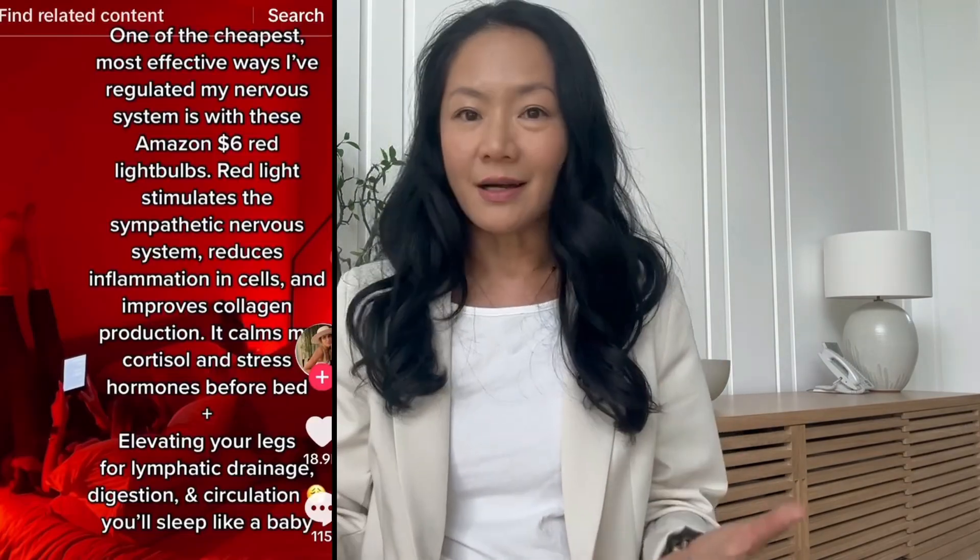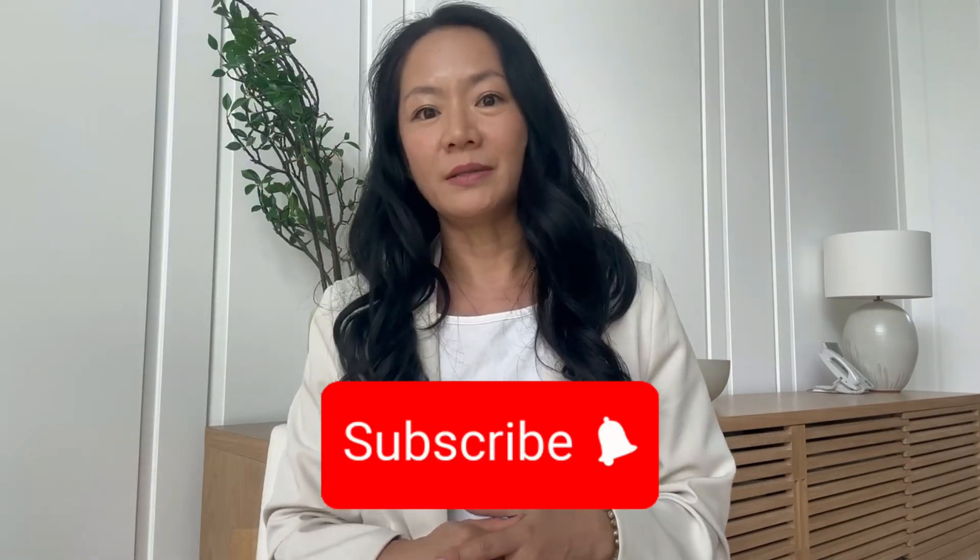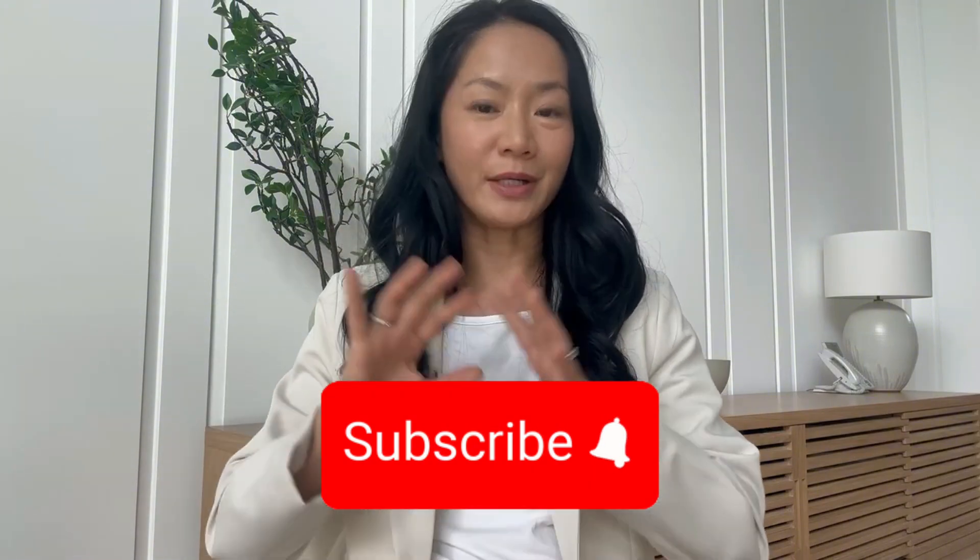Now be warned — there are people on the internet saying you can just use a red light bulb to get these benefits. The truth is you really can't. So be sure to hit that subscribe button because our next video is going to be all about that.